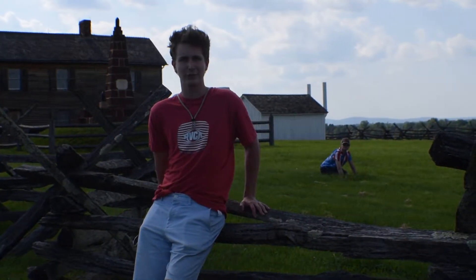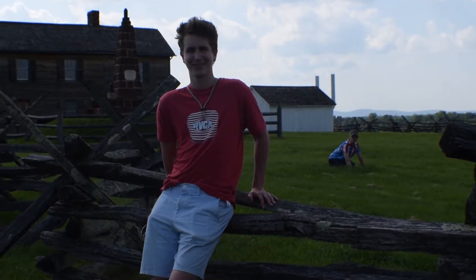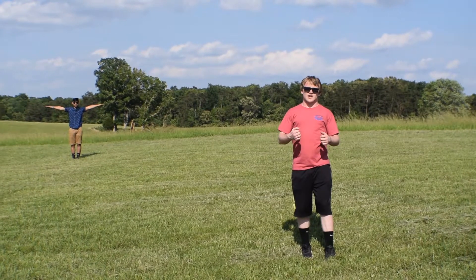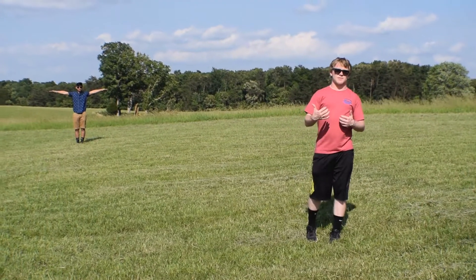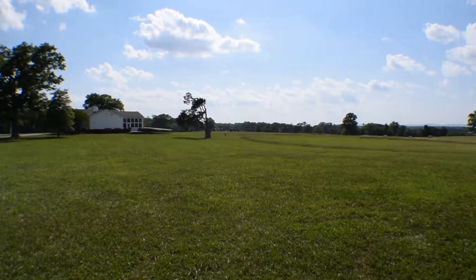The Henry Hill House was the strategic point in the first Battle of Manassas. This is where the Union advanced towards the Henry Hill House from the north, trying to get there before the Confederates to take a strategic position and hopefully win the battle.